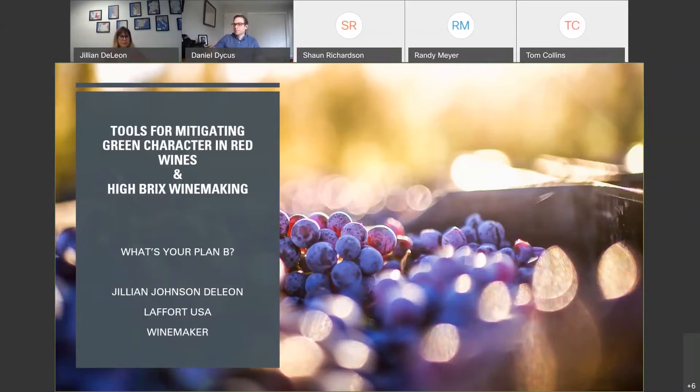I am Jillian Johnson de Leon. I work for LaFour and I also have my own wine brand. I've worked with a lot of fruit — I think I've done a little over 20 harvests so far, and I've seen a lot of fruit that comes in not as planned. We're farmers as winemakers, watching the weather constantly throughout the growing season.